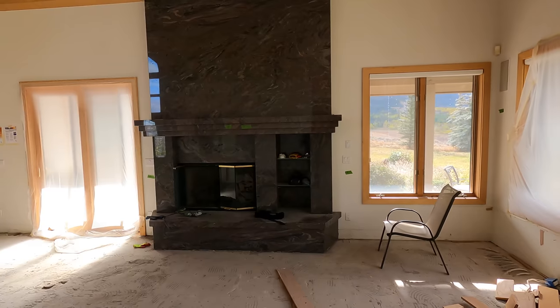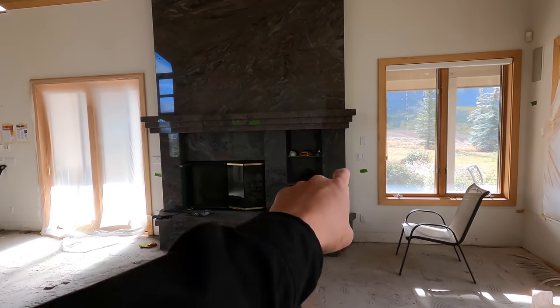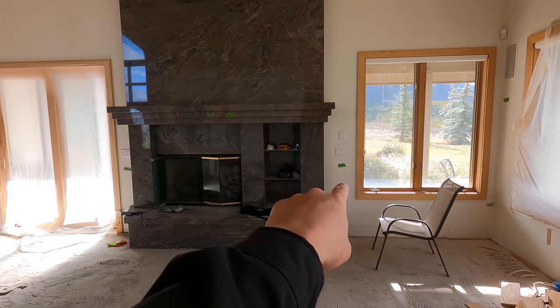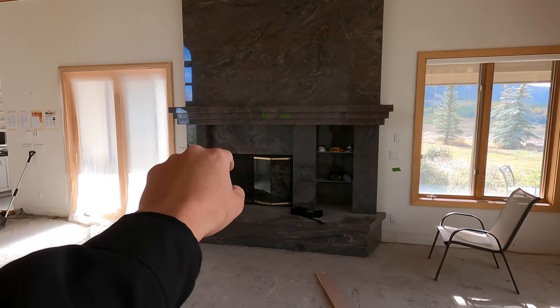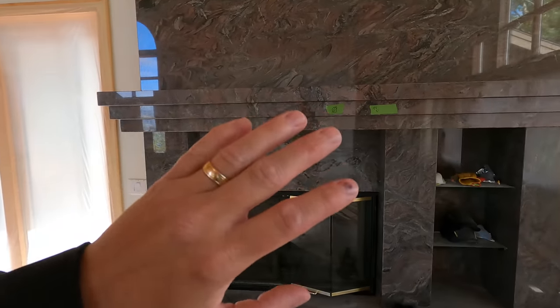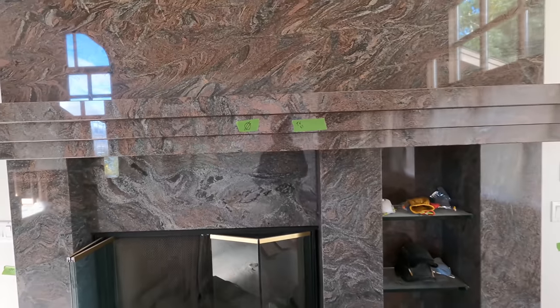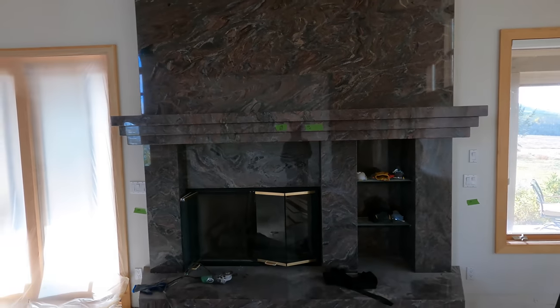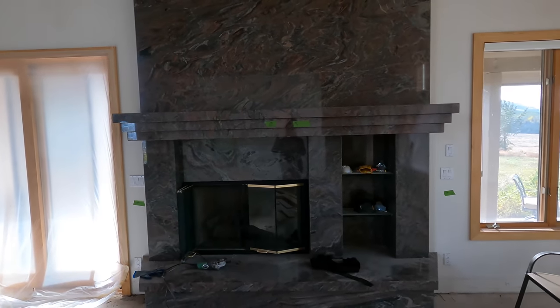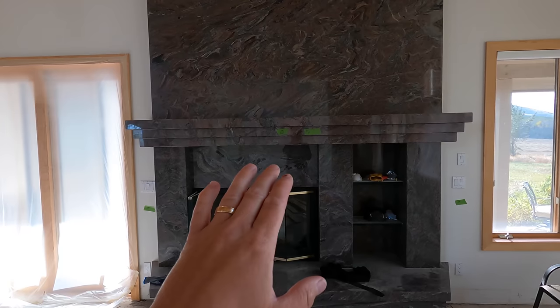We're going to be working with the construction company as well as the designers on this home to put up things like curtains, as well as a big rug here to help improve our audio quality. Just by bringing the speakers down to ear level, it's going to improve the quality a lot already. This whole fireplace is getting gutted and we're doing a whole new one. So we're going to be doing the 300 Series LCRs right here for the front right, center, and front left down here at ear level.